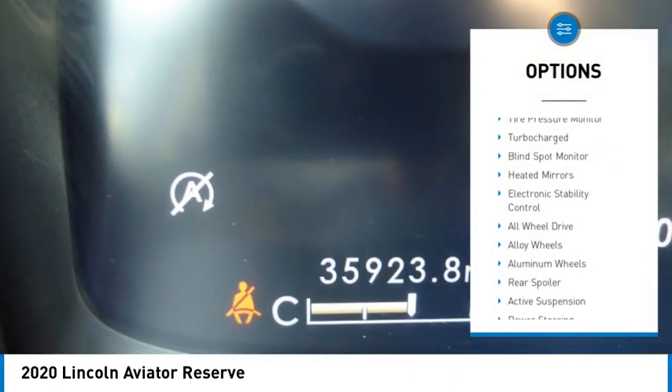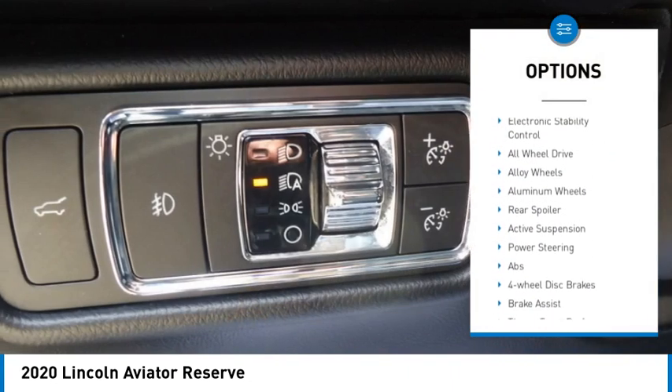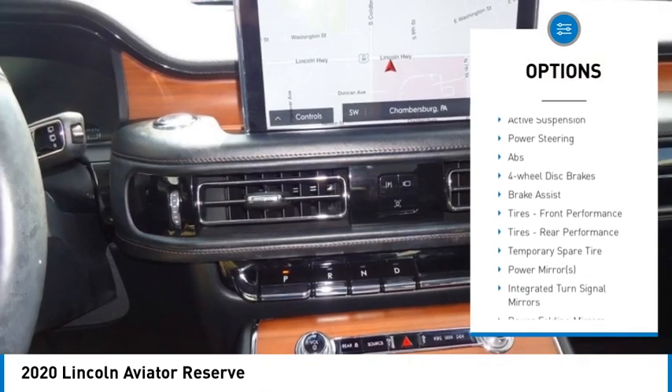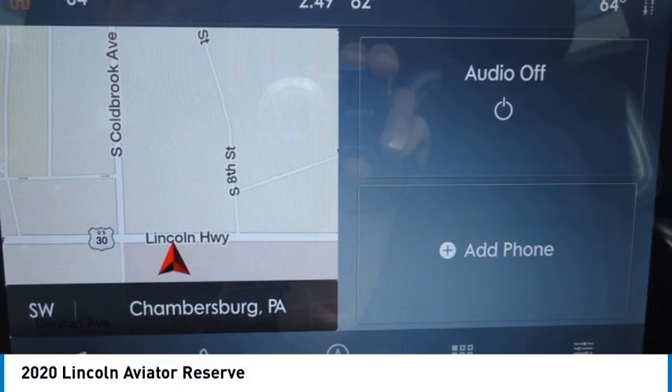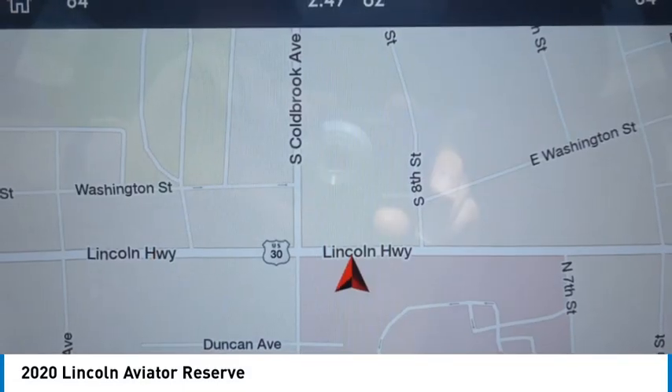Rain sensing wipers, tire pressure monitor, turbocharged engine, blind spot monitor, heated mirrors, electronic stability control, all-wheel drive, alloy wheels, aluminum wheels, rear spoiler.